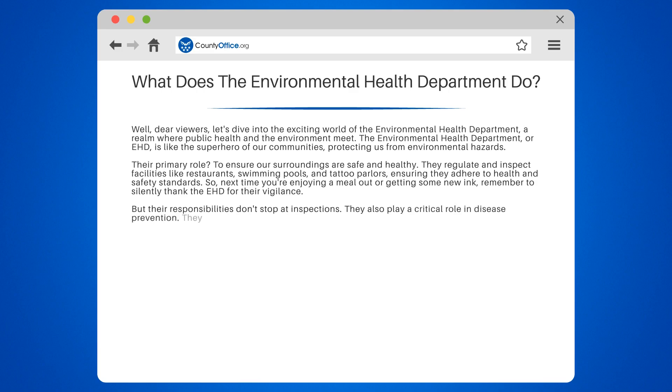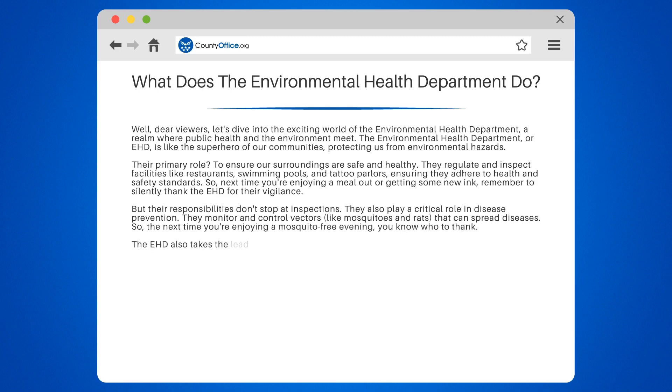But their responsibilities don't stop at inspections. They also play a critical role in disease prevention. They monitor and control vectors, like mosquitoes and rats, that can spread diseases. So the next time you're enjoying a mosquito-free evening, you know who to thank.